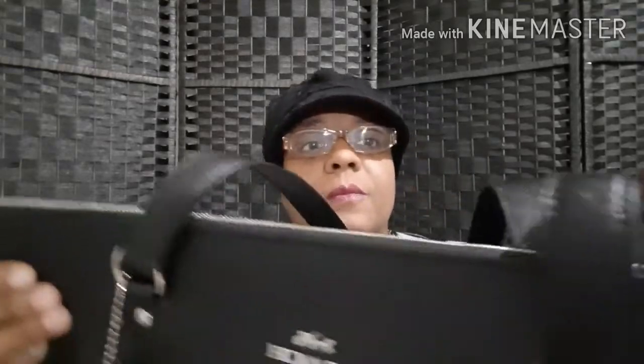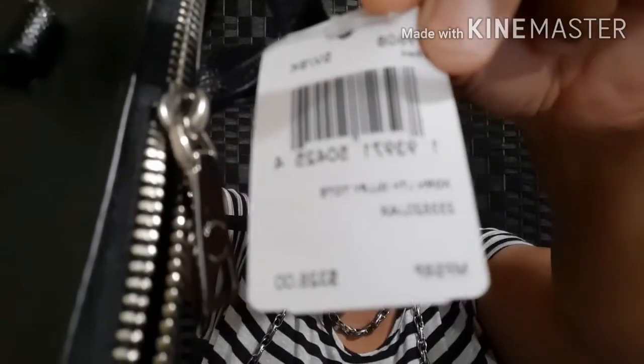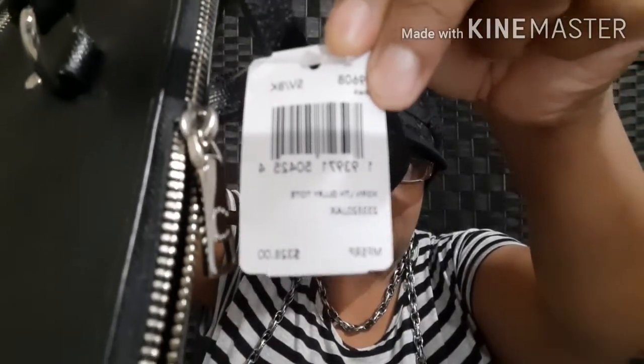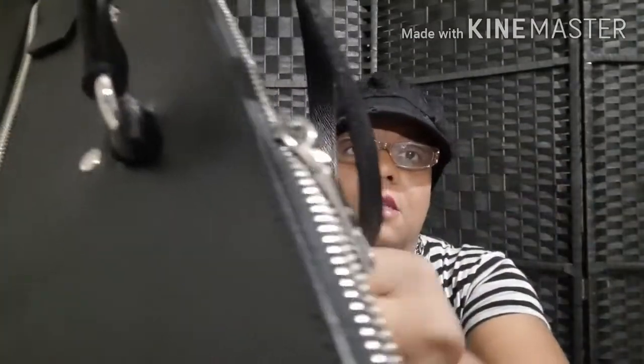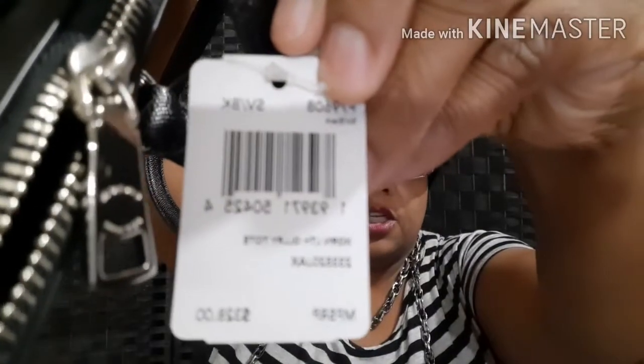I was going to get cream or navy blue, but I ended up going with black because that's the one I'll get the most wear and tear out of. This bag — I'm going to show you the tag — was normally $328. And I got it on sale for $119. So that is more than 50% off — pretty good, right?